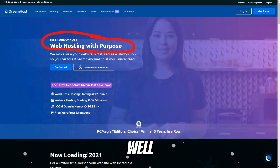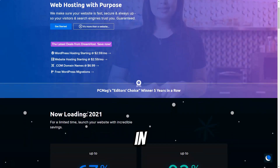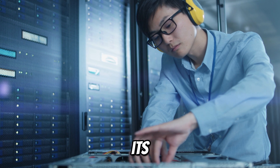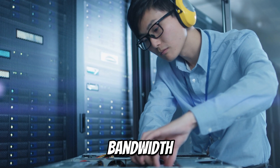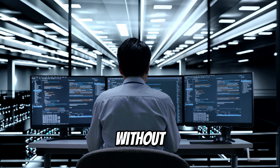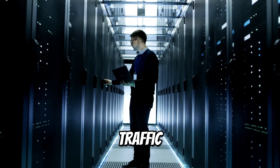DreamHost is a well-established web hosting provider with over 20 years of experience in the industry. One of the most attractive aspects of DreamHost is its unlimited storage and bandwidth on most of its plans. This allows you to grow your website without worrying about hitting resource limits, making it ideal for sites that expect high traffic.